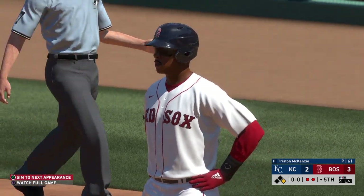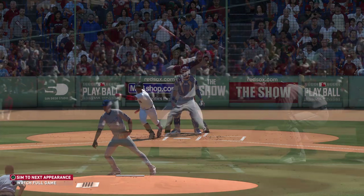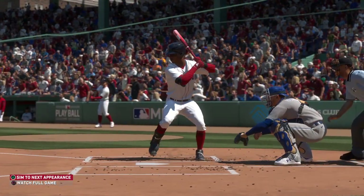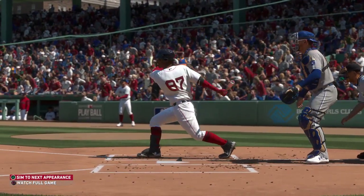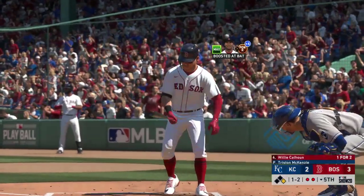With that base hit right there, that's his third RBI of the game. More importantly, his team's now ahead. These are the special ones. He's had a great approach all day, he's battled his tail off, and he's single-handedly almost given his team a chance to win this one.